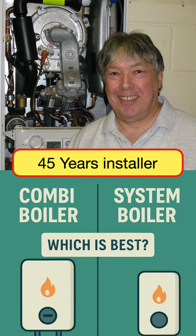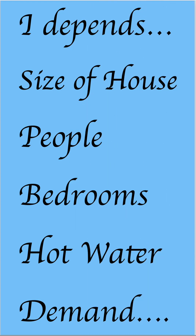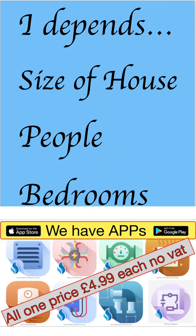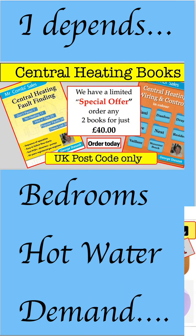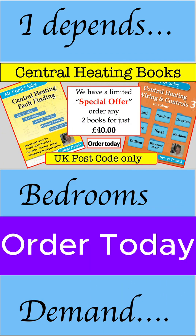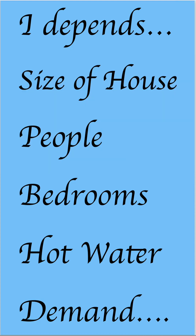It all depends on the size of the house, the number of people, bedrooms, and whether there's a hot water demand. For example, if there are only two people living in a three-bedroom property, a combi is fine — not a problem. But if there's a large hot water demand with three or four people, then you have to think differently.